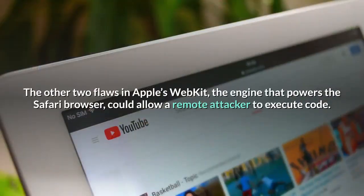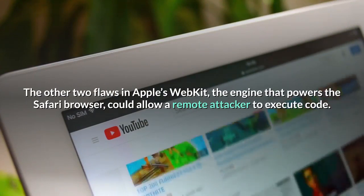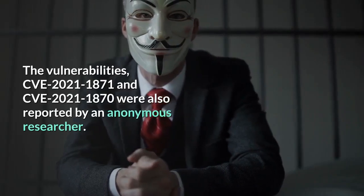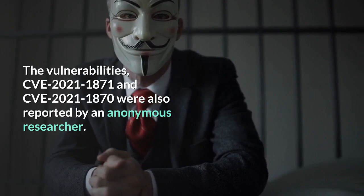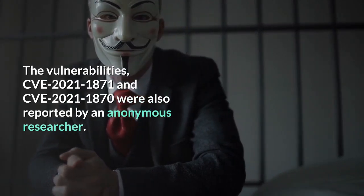The other two flaws in Apple's WebKit, the engine that powers the Safari browser, could allow a remote attacker to execute code. The vulnerabilities CVE-2021-1871 and CVE-2021-1870 were also reported by an anonymous researcher.